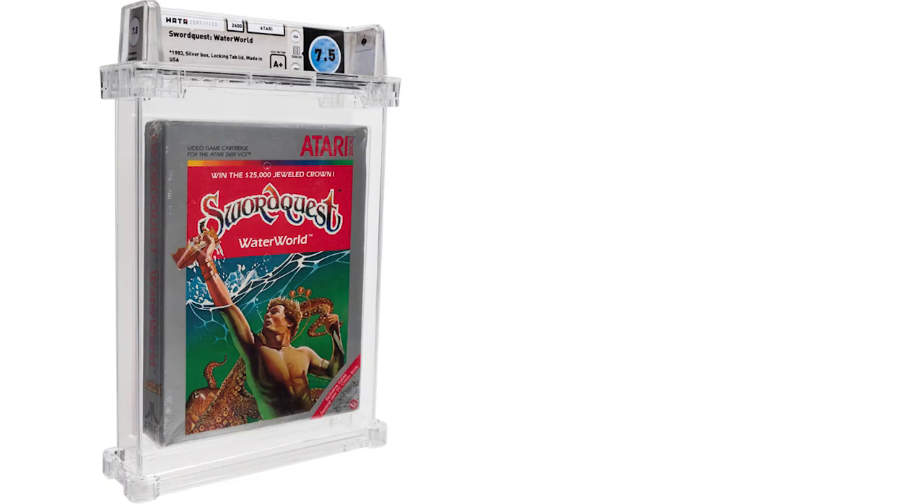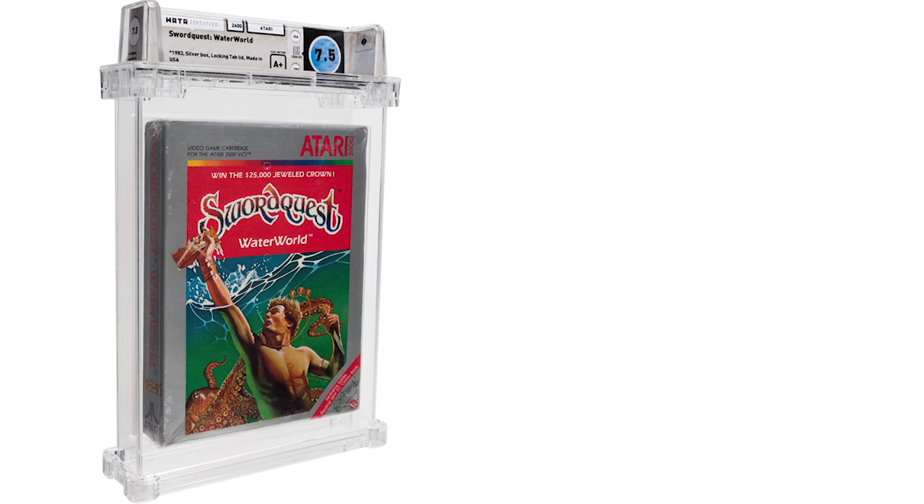And finally, Sword Quest Waterworld. This is certified by WADA at 7.5 A+. This has always been considered a holy grail among Atari 2600 collectors. It was a mail-order exclusive from the Atari Club, part three of a four-part series, but part four was never made. This is one of the most difficult games to ever find sealed — rumor has it fewer than 10 copies ever existed sealed — so to find it in any condition is rare. This game sold in the Heritage Auction for $3,840.